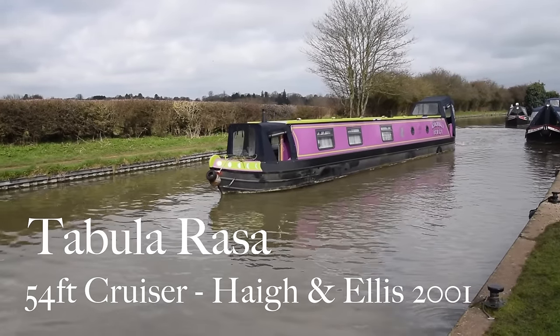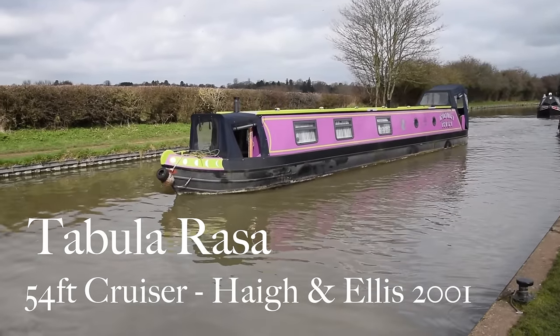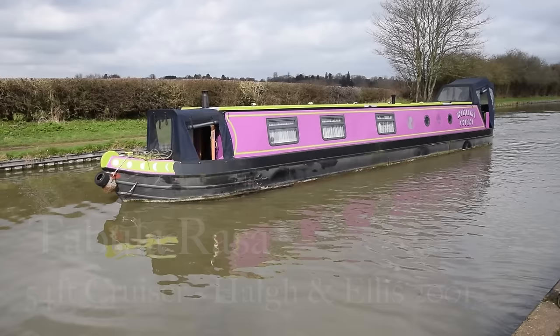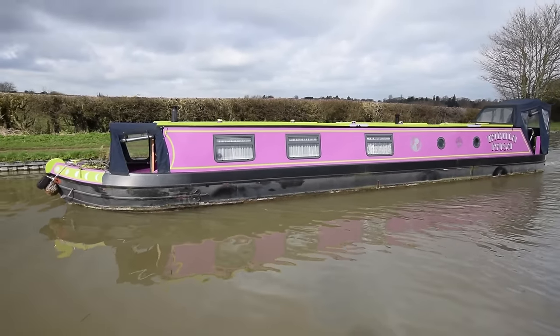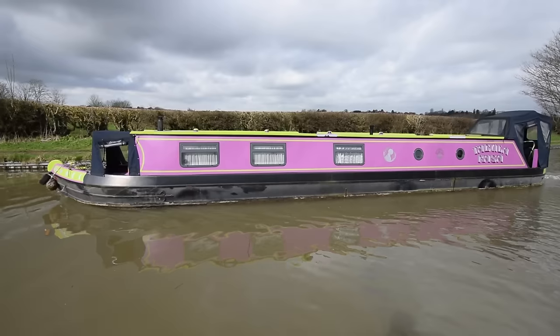Here comes Tabula Rasa — it's Latin for 'clean slate.' She's a quirky boat, she's really lovely. Repainted in 2021, very pink, but quite distinguishable.